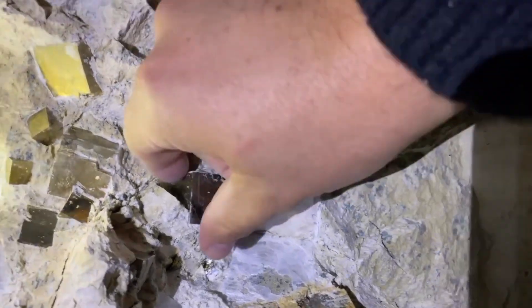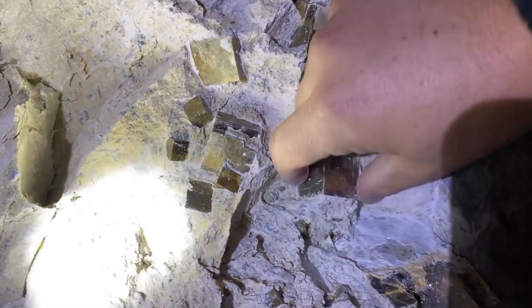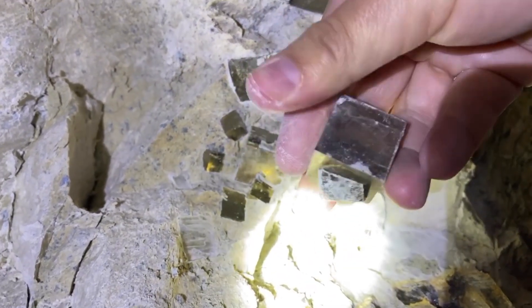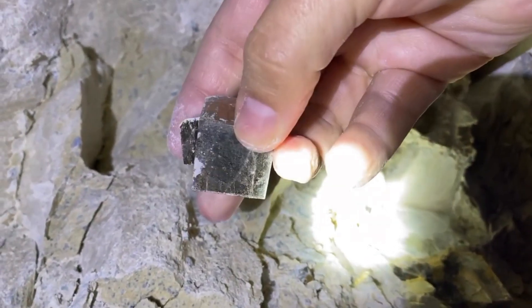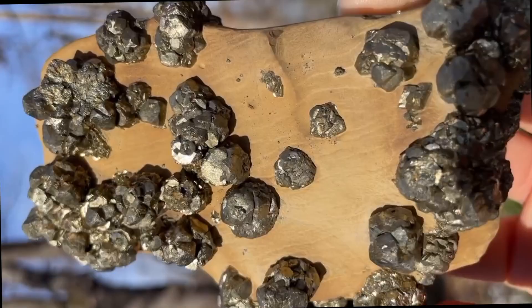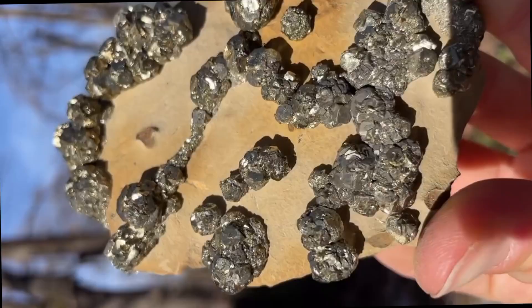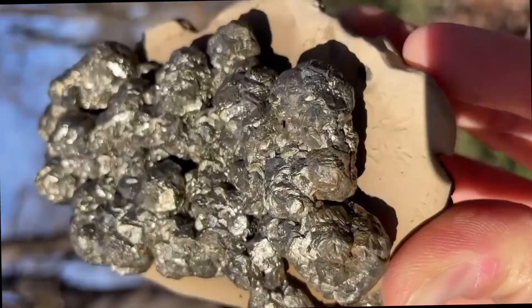3. Pyrite cubes — fool's gold or genius clue? Those metallic, brassy cubes that sparkle like gold — most toss them aside. But in emerald territory, pyrite is not a distraction; it's a hint. These sulfide minerals form during the same geological episodes that generate emeralds. Especially in hydrothermal environments, pyrite can be a pressure and temperature signature that the emerald recipe was just right. In the Colombian Andes, emerald veins are riddled with tiny pyrite specks. They're not valuable on their own, but they whisper a truth: you're in the right zone.